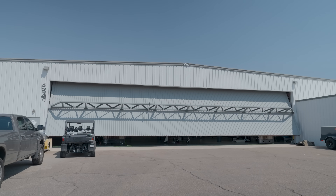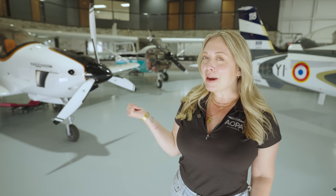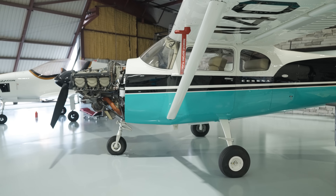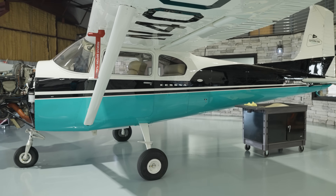Hey everyone, I'm Nikki, and I'm here visiting Flight Instruments in Mesa, Arizona at Falcon Field. They're the masterminds behind the Cessna Sweepstakes 182's brand new avionics panel, and we're here to check it out because it is pretty much finished.